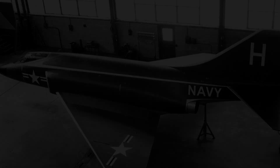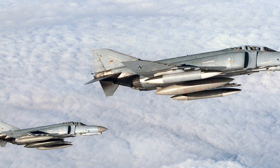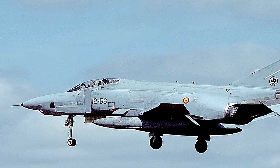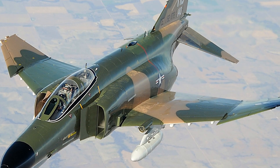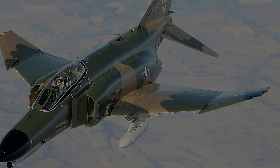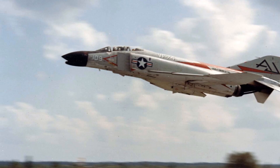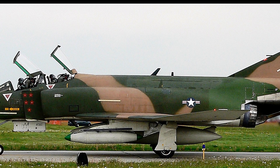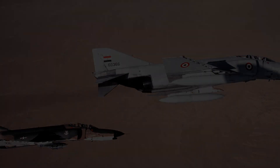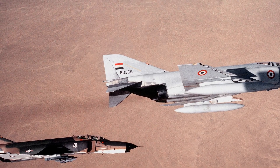Despite its strengths, the F-4 Phantom was not without tragedy. Several notable accidents occurred during its long service life. On June 6, 1971, a mid-air collision over the San Gabriel Mountains between a U.S. Marine Corps F-4B and a civilian DC-9 airliner resulted in 49 fatalities; the F-4 pilot was killed, but the radar intercept officer ejected safely. In 1978, a training incident saw a U.S. Navy F-4 mistakenly shoot down another F-4 with an AIM-9 missile, though the downed crew survived after ejecting. In 1987, an RF-4C was accidentally shot down by a U.S. Navy F-14 during a NATO exercise over the Mediterranean Sea, highlighting the dangers of complex joint military operations. More recently, on January 30, 2023, a Greek Air Force F-4E crashed into the Ionian Sea during a training mission, resulting in the loss of both crew members. Such incidents underscore the ongoing risks faced by pilots operating high-performance military aircraft.